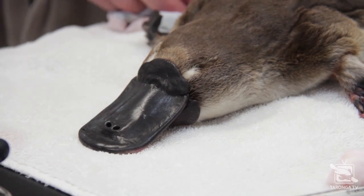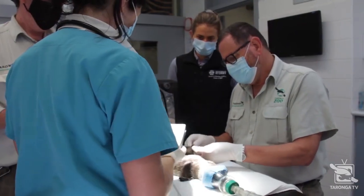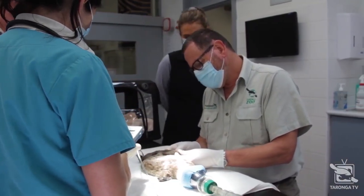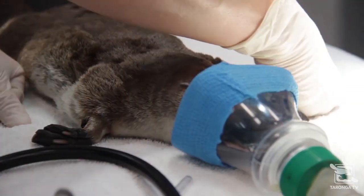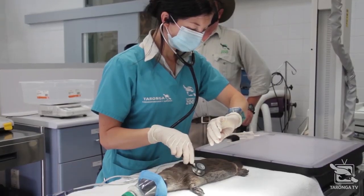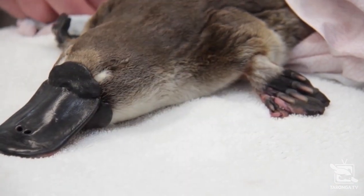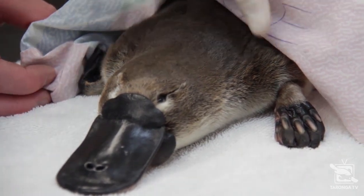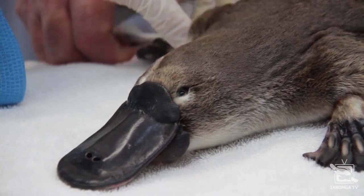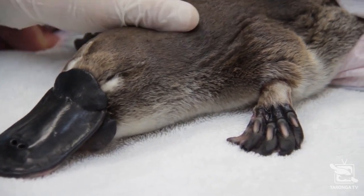We're certainly getting there — we've made a lot of advances, but there's always more to learn. One of the great things about having our platypus here at the zoo is that it's an opportunity for us to learn a lot about their husbandry, their diseases, and treating them. And of course, one of the issues with climate change is that wild platypus are increasingly being found affected by events such as drought. When those platypus come into our care, we can apply the knowledge we've gained from our zoo platypus to best care for and treat them.